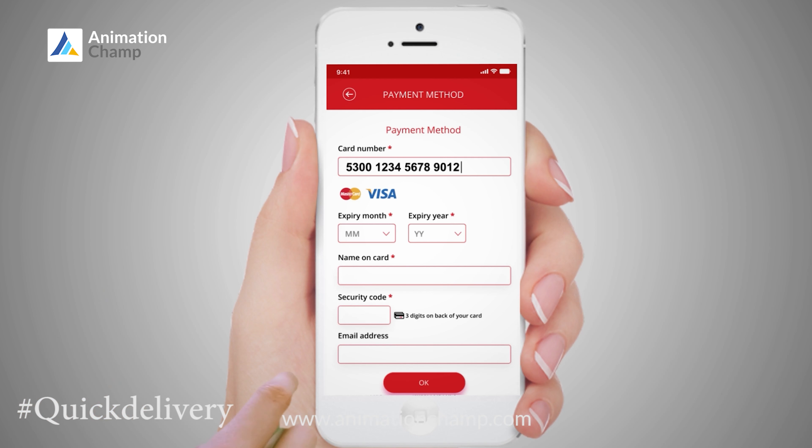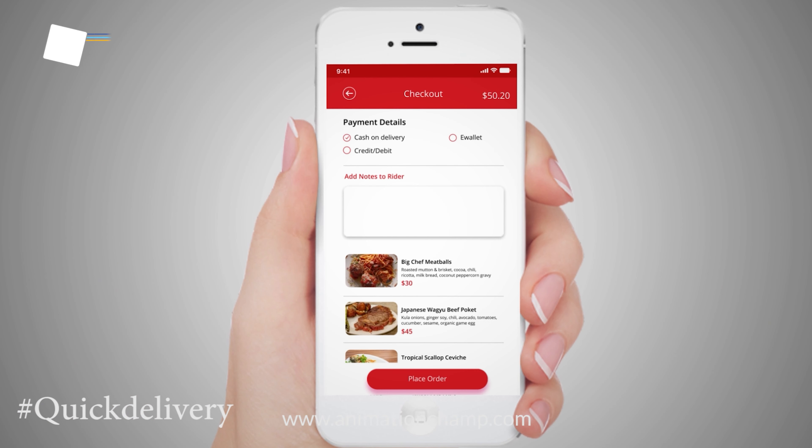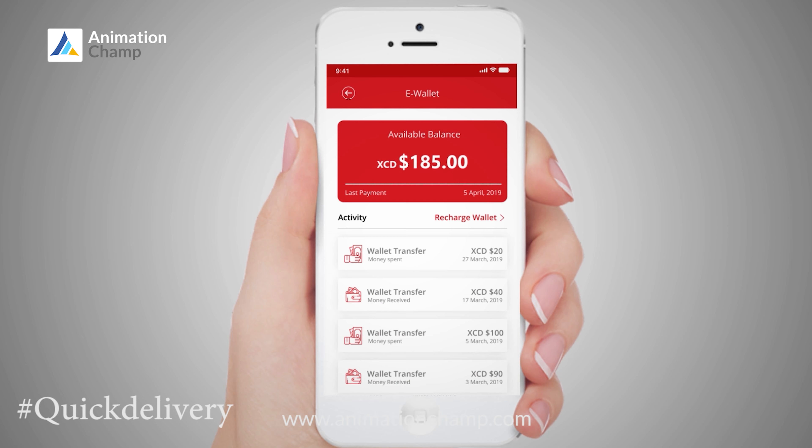Conveniently pay with your credit card on our safe and secure platform, pay cash on delivery, or pay from your personal wallet.